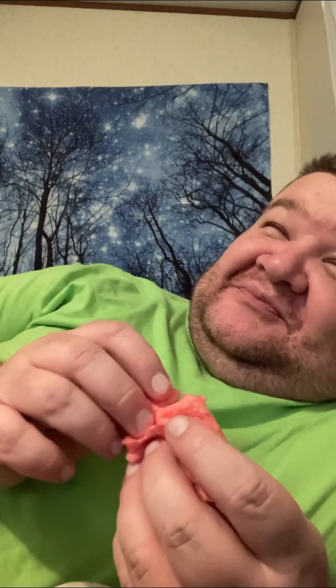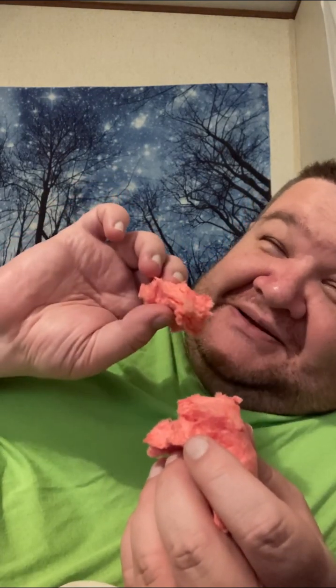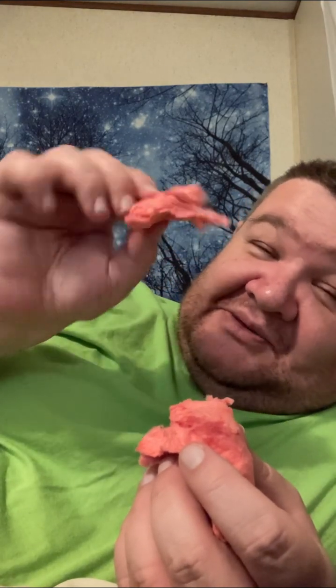This reminds me — I've seen a prank where somebody put a bunch of cotton candy in a wall and pretended like they were eating insulation, but it was really cotton candy and the guy didn't know it. He was saying, 'You're crazy!' It was really funny. I think I saw it on TikTok. But anyway, that's what this reminds me of. Let's try it.